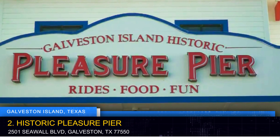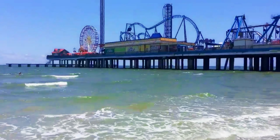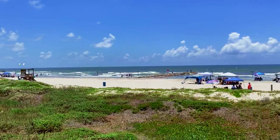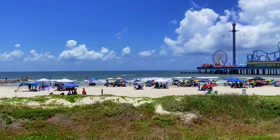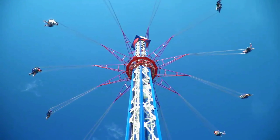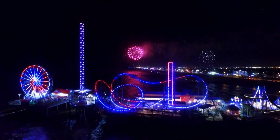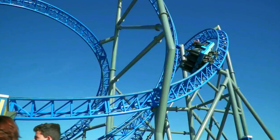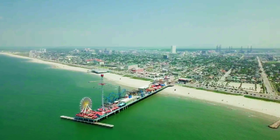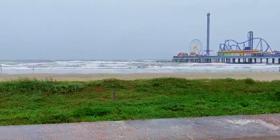For those seeking an adrenaline rush and a nostalgic vibe, Historic Pleasure Pier is an absolute must-visit. Extending over the Gulf of Mexico, this amusement park combines modern thrills with a classic carnival atmosphere. Brace yourself for heart-pounding rides like the Iron Shark roller coaster and relish the old-time charm of carnival games. Savor iconic flavors of cotton candy and funnel cakes while enjoying breathtaking ocean views from the towering Galaxy Wheel.